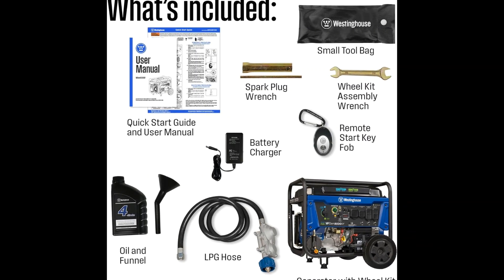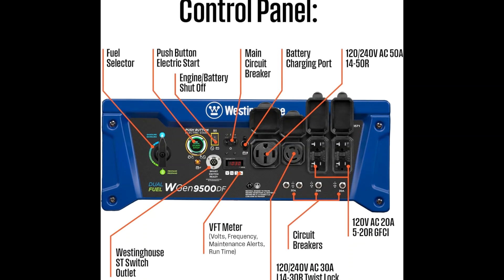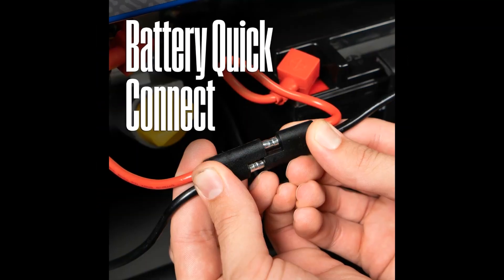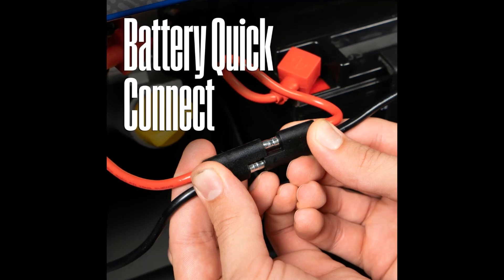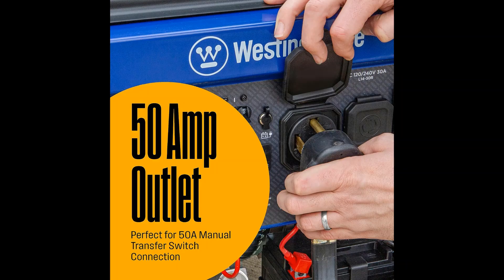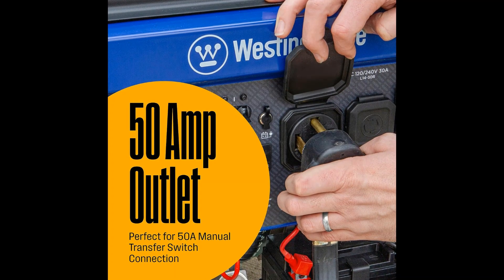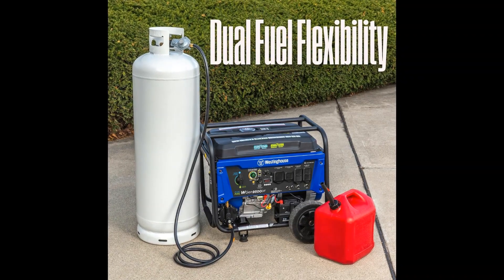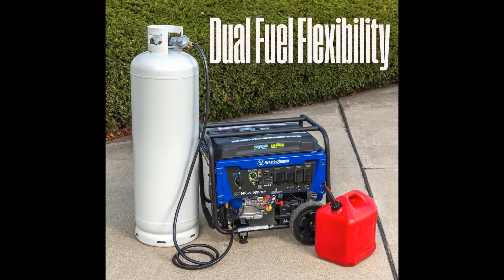The Westinghouse WGen 9500 DF dual fuel portable generator produces up to 12,500 peak watts and 9,500 running watts. The WGen 9500 DF is a dual fuel generator that operates on gasoline or propane (LPG).